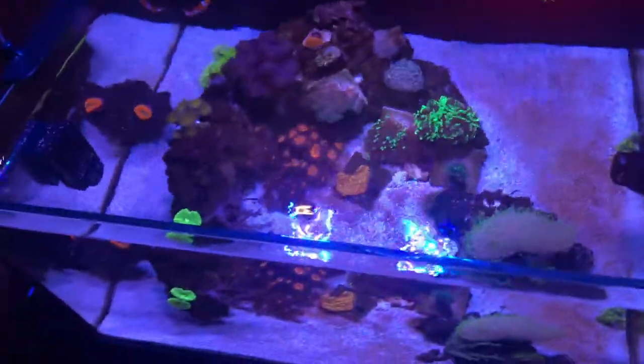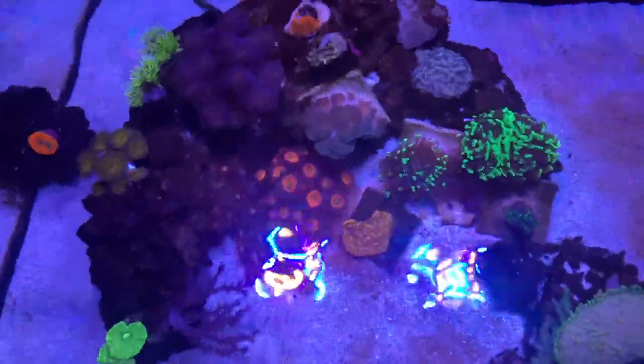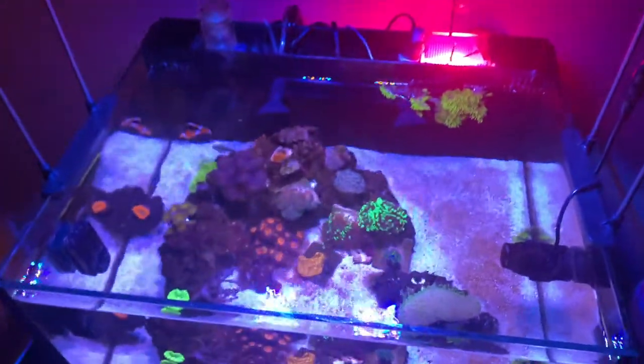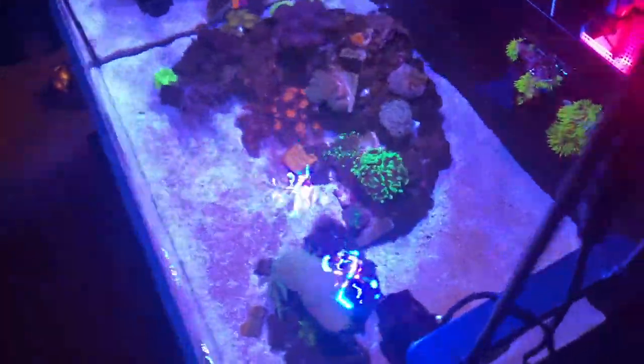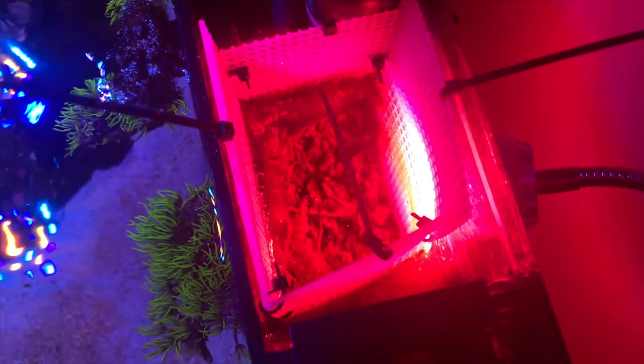I recently hit a thousand followers on Instagram, so thank you for that — it's been really fun. I love sharing pictures and videos of my tank and my experiences. While I'm on the topic, I actually got a comment on one of my posts asking about the setup of my refugium. I did have a refugium video, but I'll talk a little bit about it here. There's green chaeto in there and you can see some hair algae buildup. The first step was I took a knife to the back panel and sliced off some of the plastic — it's pretty easy to take off.